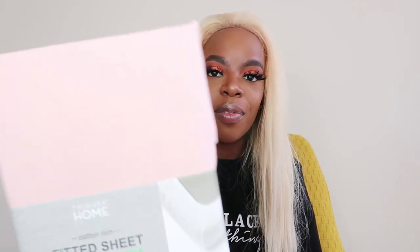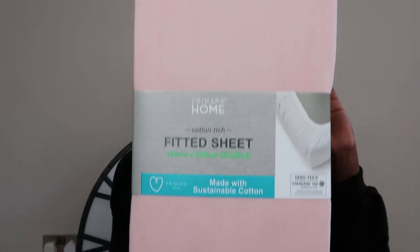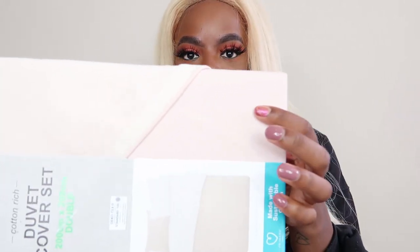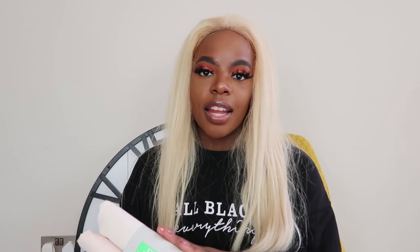Now everything is for my bedroom and I will warn you it is really pink. Since my landlord will never let me paint the walls pink, I've just got to get all the pink I can. First we have a pink double fitted sheet for my bed - it's a really nice pink, not too crazy. Then the bedding set - it's not too too pink, more of a blush pink. It's reversible - one side is a really really pale pink almost white, and the other side is more of a blush colour. It was £11 for the double duvet set and the sheet was £5.50.